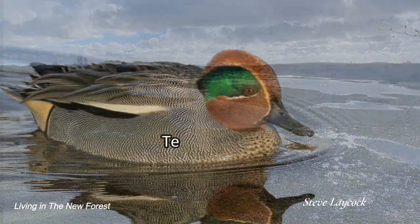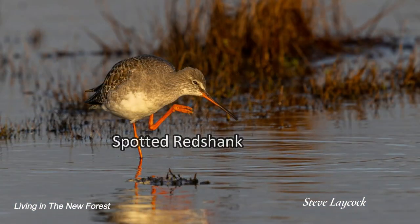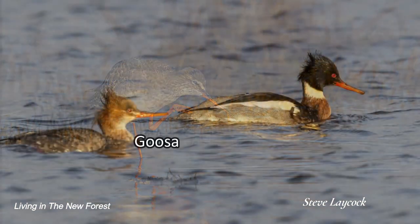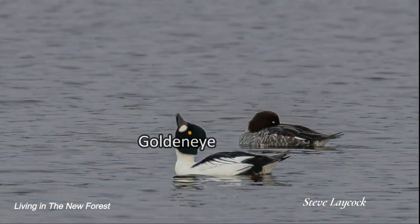Down on the coast, the winter migrant birds have arrived. Thanks to Steve Laycock for these stunning images showing a range of birds which can currently be seen, including some wonderful images of the spoonbills.